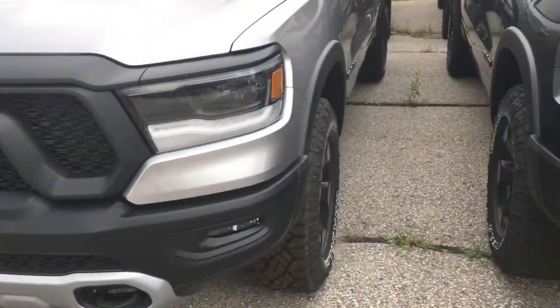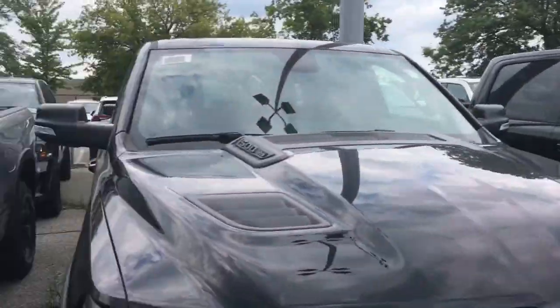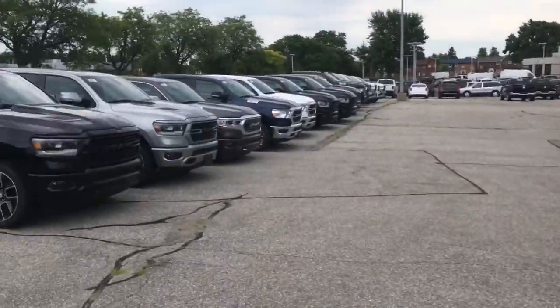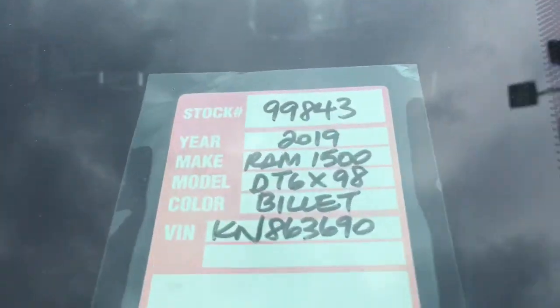Hi Chris, this is the Ram Rebel that you had inquired about. We've got a lot of trucks here and as you can see we've got pretty good supply, but this is the exact one that you inquired about.